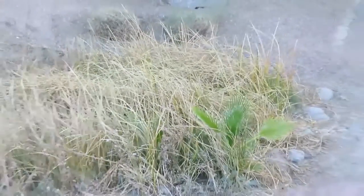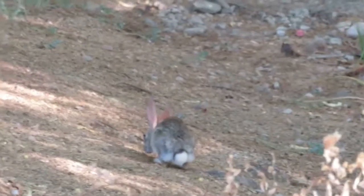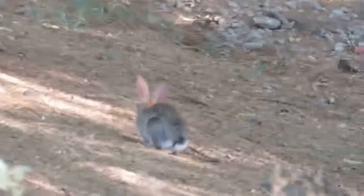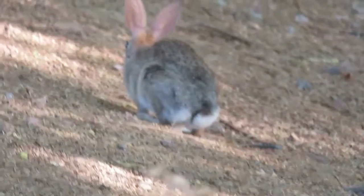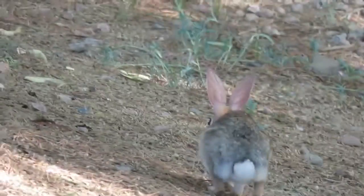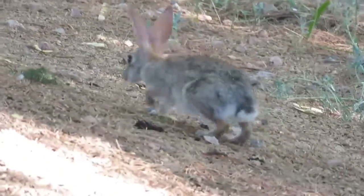The fleeing behavior exhibited by the desert cottontail aligns closely with the principles discussed in the social behavior and group living lecture. Living in small groups allows these animals to increase their ability to detect predators — more eyes, ears, and noses around to sense danger is advantageous for the desert cottontail. Furthermore, the number of individuals around increases the chances of survival by way of the dilution effect. If another individual is attacked, the desert cottontail may live to see another day.